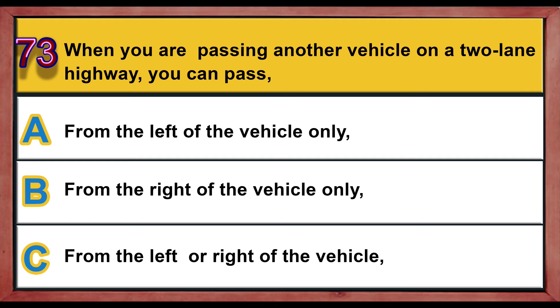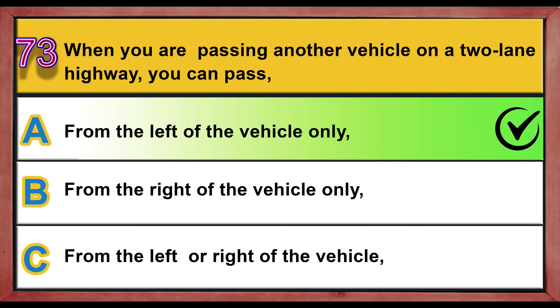Question number 73. When you are passing another vehicle on a two-lane highway, you can pass: A) from the left of the vehicle only, B) from the right of the vehicle only, C) from the left or right of the vehicle. Correct answer is A: from the left of the vehicle only.